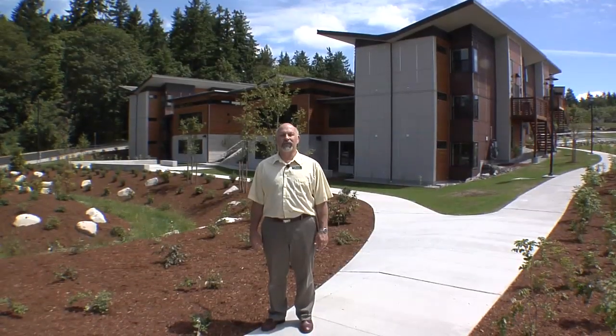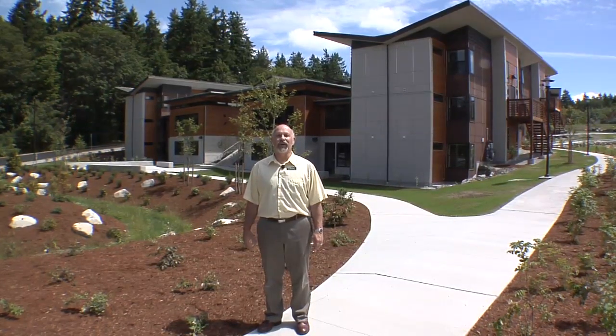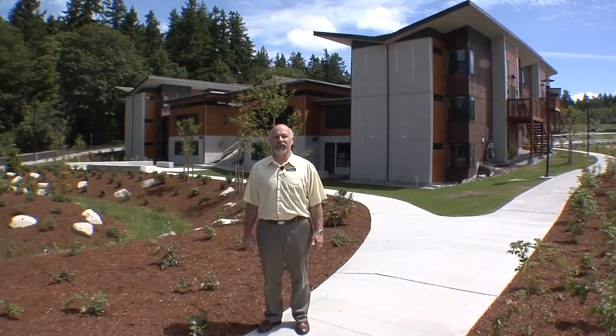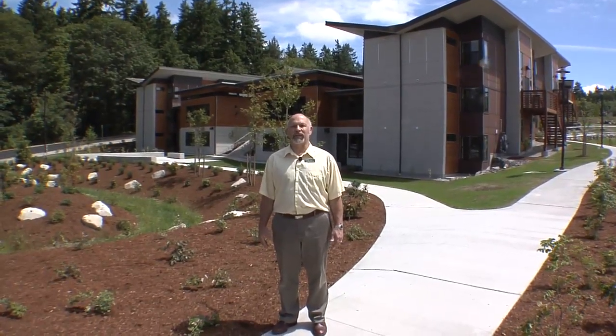Thank you for joining us on this virtual tour of your new, healthy, comfortable, resource efficient home. Remember, your behavior directly affects the energy and the water use here. So, be conscious of lighting, ventilation, temperature, and appliance use.